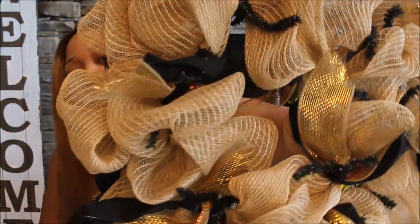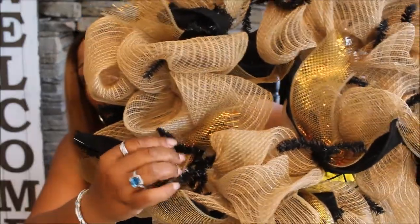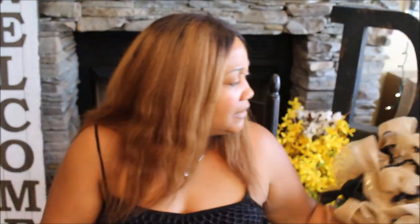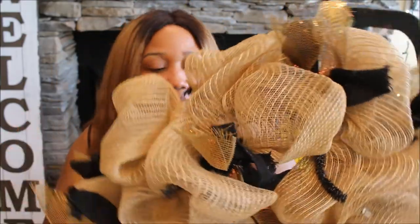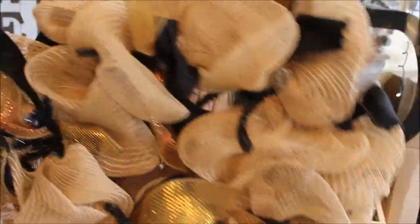I got this burlap wreath with little pipe cleaner twists on it so you can add whatever embellishments you want — that's exactly why I got it. I'm going to add my own little items to it. I think it was four dollars. My patience doesn't allow me to make wreaths from scratch because I want quick results, so buying a base like this works for me.